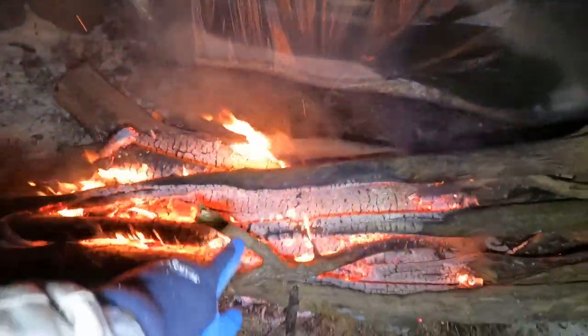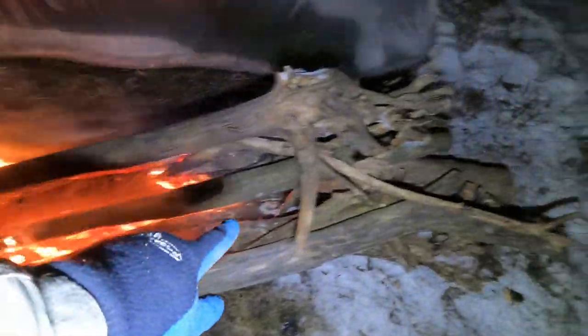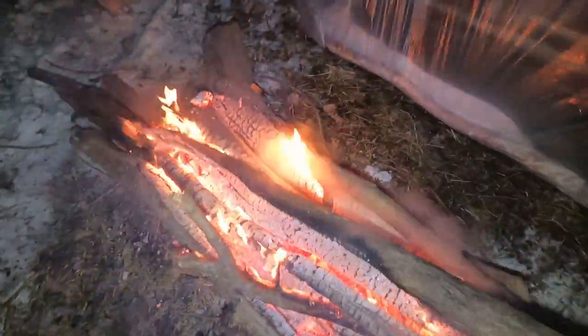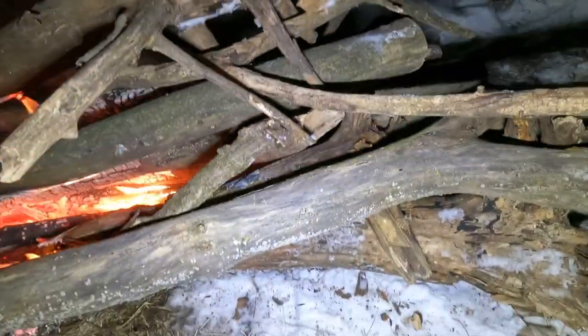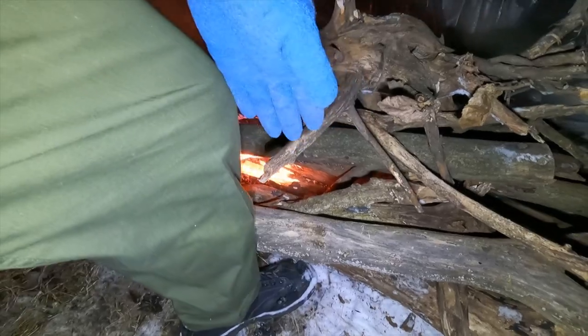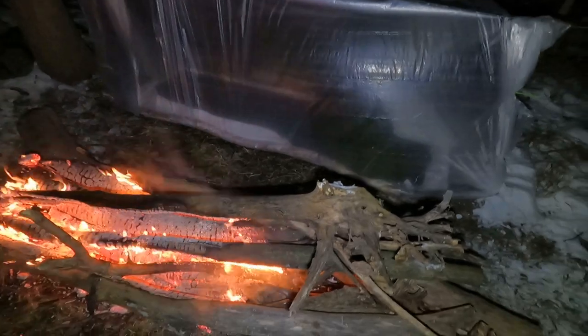I've been kind of switching the wood, twisting it around because I want to get the whole length of it going, and then I can start adding more logs on for the rest of the night. I've got a pretty thick one down there so it's going to keep burning for a while. You can see it's almost knee level — that's about where you want it to really get this thing nice and warm.